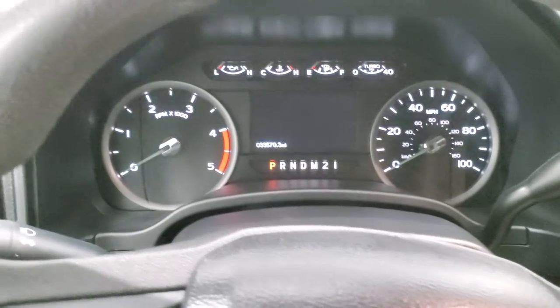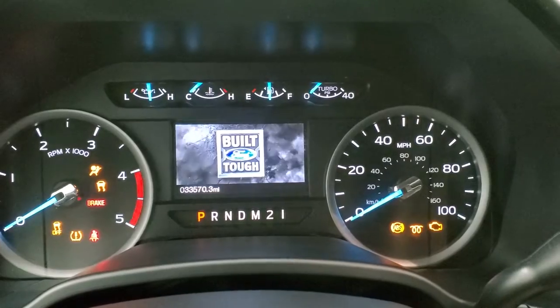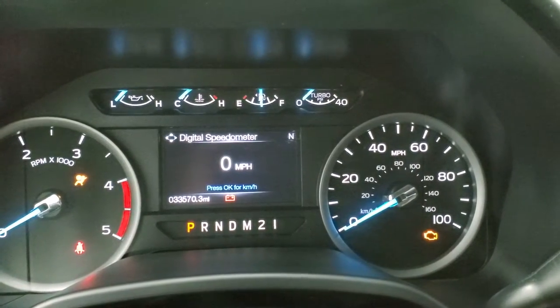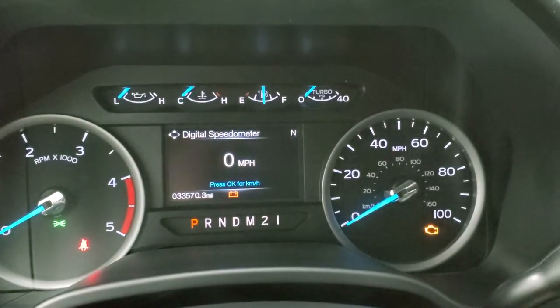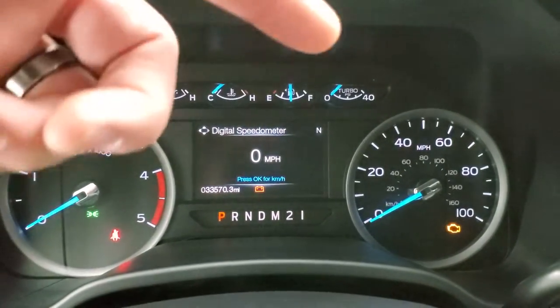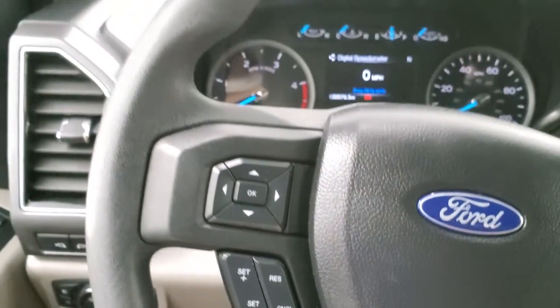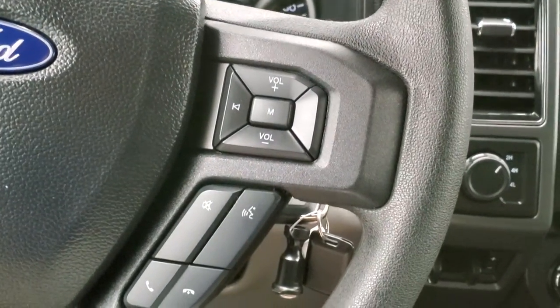We'll hop inside the truck and turn the ignition on to check out the dash and the radio. This one has 33,570 miles on it. The instrument cluster is very nice and clean — you do get a digital speedometer and a compass display. The steering wheel is in nice shape with cruise controls and information center controls on the left, and Bluetooth and audio controls on the right.